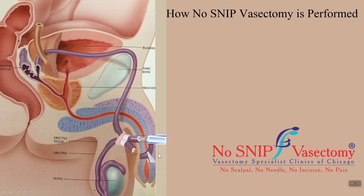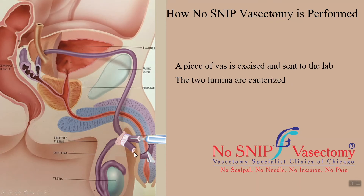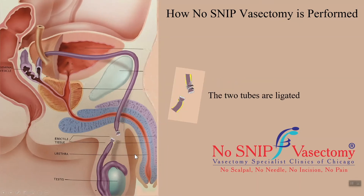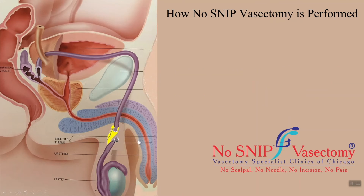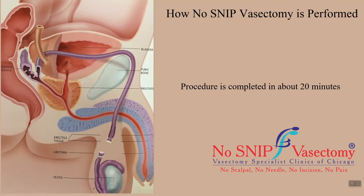A small piece of the vas is removed and sent for examination to the lab for confirmation. The two ends of the disconnected vas are then sealed internally with cauterization and tied externally. The two ends are then positioned such that they are separated by a layer of fascia or tissue — a maneuver called fascial interposition. The vas is then pushed back into the scrotum, and the same procedure is performed on the other side. Typically, both side vasectomies can be performed through a single opening. It takes about 10 to 12 minutes to do each side, and the total procedure is generally completed in about 20 to 25 minutes.